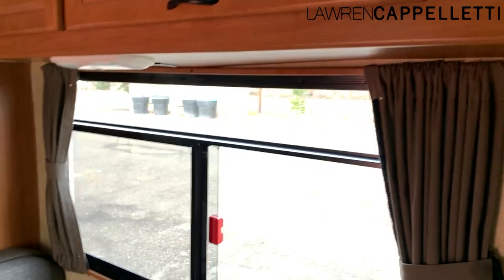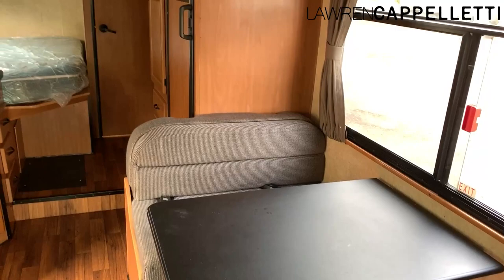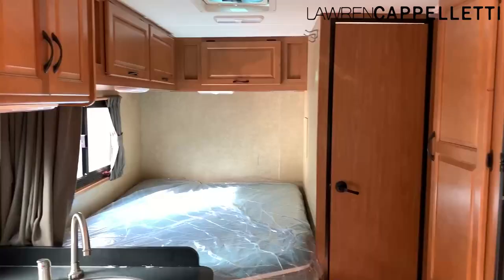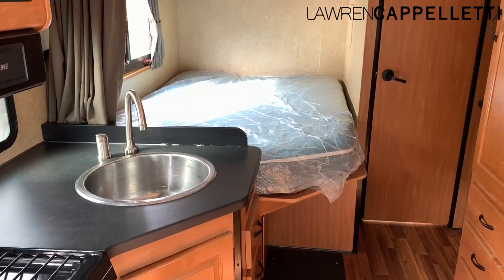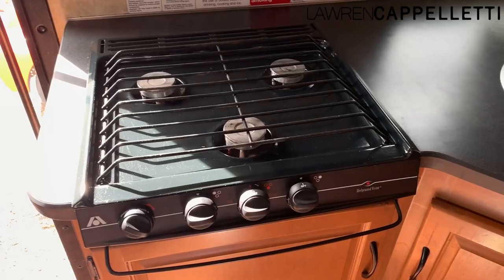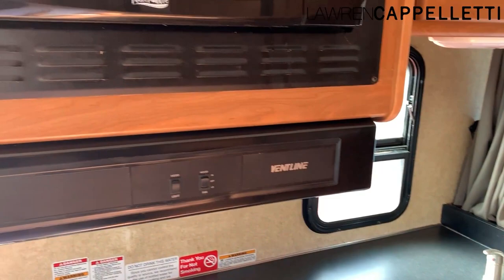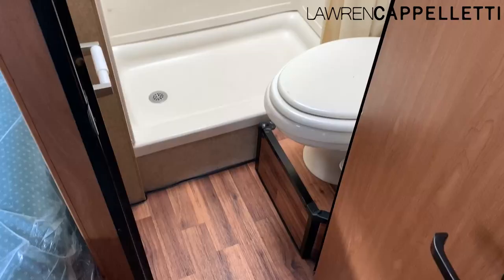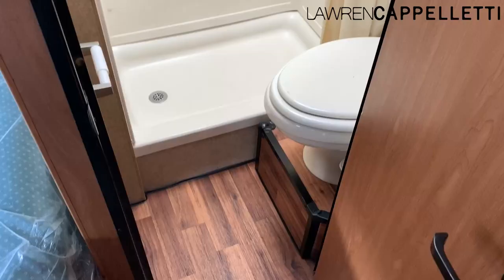We have the dinette — this turns into, I believe, a full size bed. The cushions, since this was a rental, are a little bit worn, but nothing that can't be cleaned. It has a fridge and a freezer. That is a queen size bed with the corner cut off for easier walking. It has a round sink over here, no oven but we do have a three-burner propane stove, plenty of storage, a vent, a microwave, and a mirror that's like a medicine cabinet over here with a sink and more storage — and then this is the bathroom.